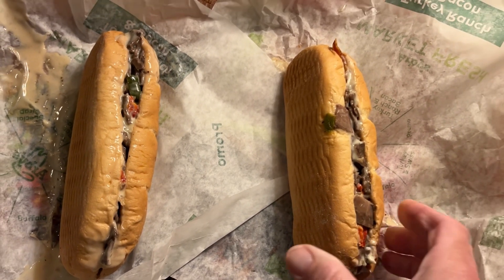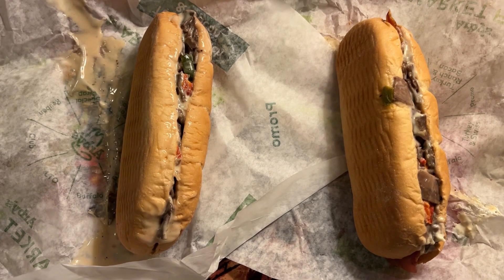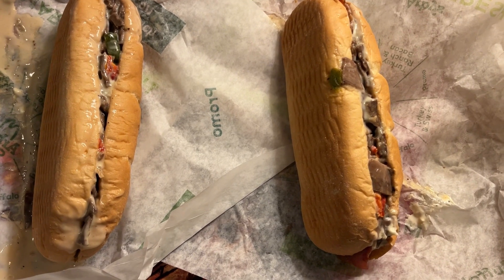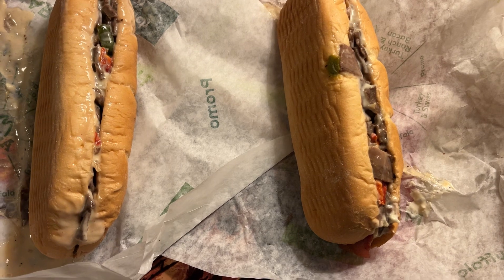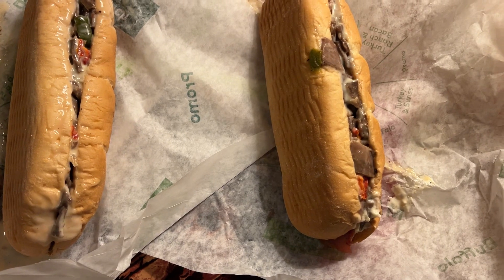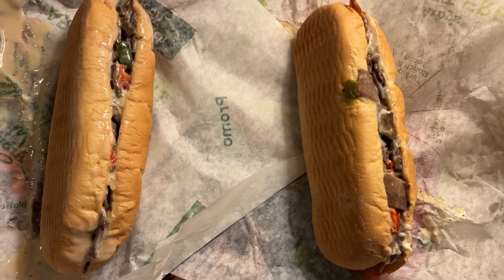To the right here we have the bacon ranch cheesesteak. Again, steak and caramelized onions, white American cheese, red and green peppers, Parmesan peppercorn ranch, bacon on a toasted sub bun — 711 calories, $8.29.